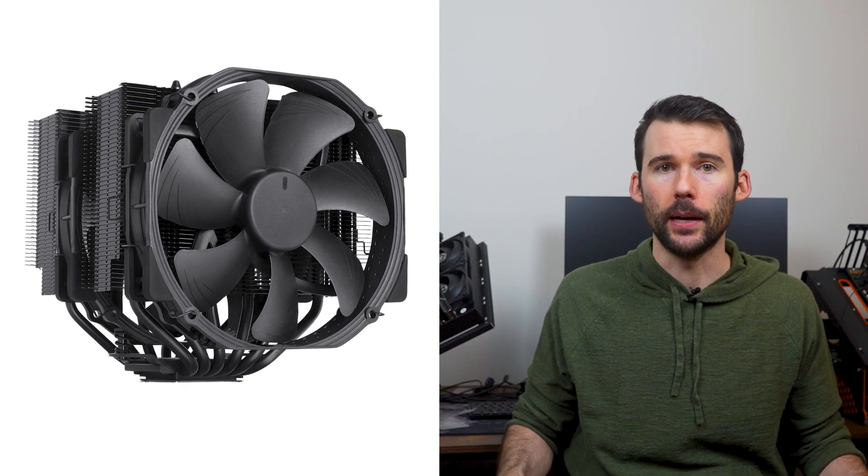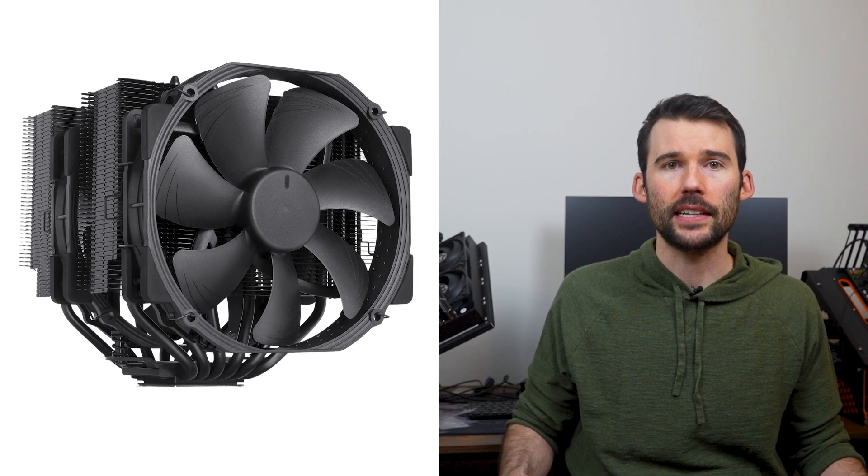The NH-D15 air cooler is considered the golden benchmark of air cooling solutions that elevate any setup with its dual tower design, boasting two premium 140mm fans and six heat pipes. This cooler is only offered in the traditional Noctua colors along with a sleek black design.